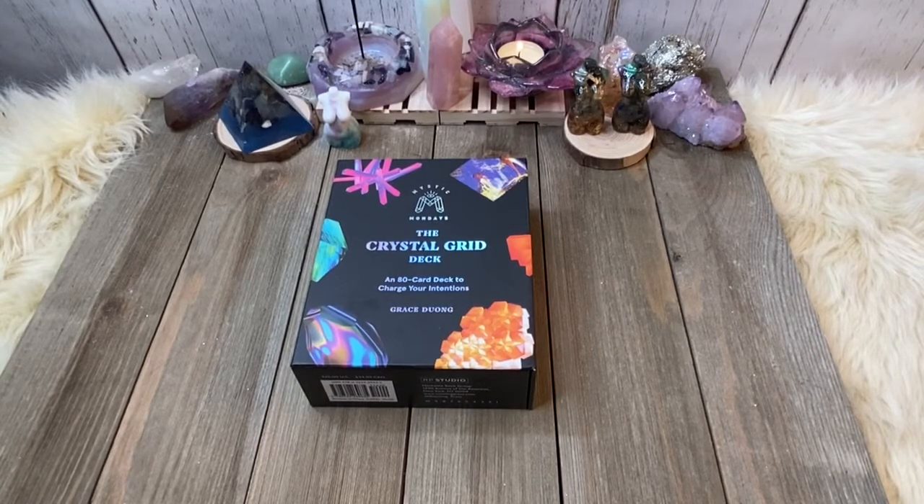Hey everybody, it's your girl Coco Kitten Bruja here and I am back with another deck review. If you guys have seen some of my older deck reviews, you'll know and recognize this Mystic Monday's emblem. This is the second deck that goes with that particular deck, and this is the Crystal Grid deck by Grace Duong. This is 80 different crystals. This deck is phenomenal — I actually just got it and I have been obsessed with it.